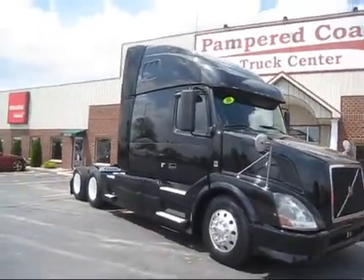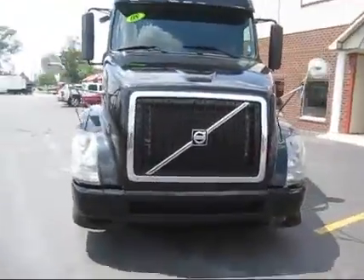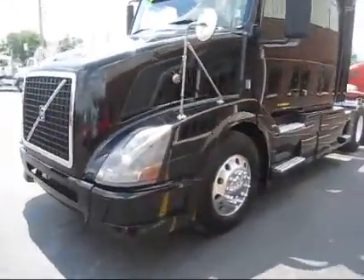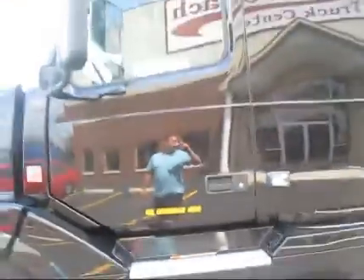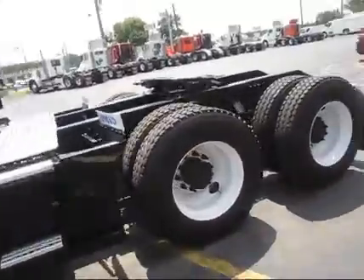Hello, thanks for viewing. Today we have a 2008 model Volvo VNL64T 670. We're going to do a brief walk around of it for you today. Sitting on low-pro 22.5 rubber on the front, Michelin on the driver's side. Paint looks to be very clean on the truck, looks like new caps on the back.